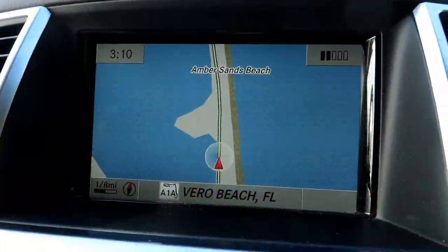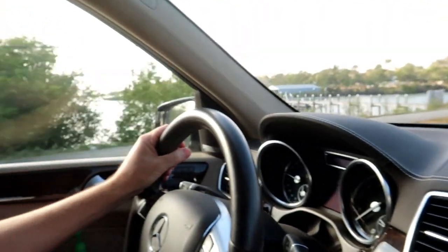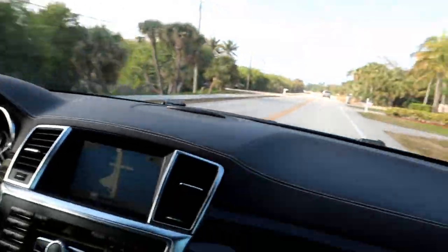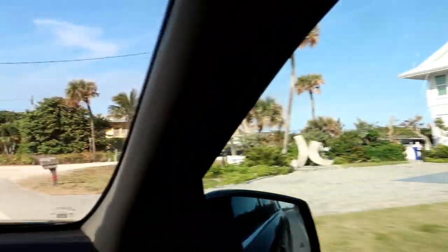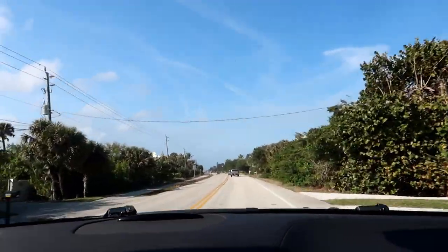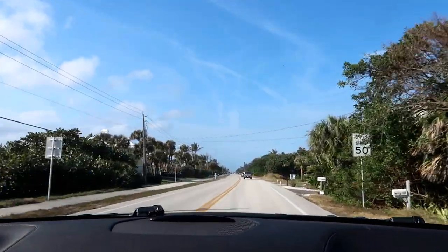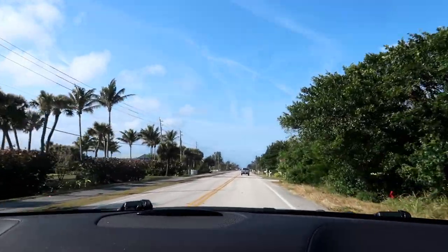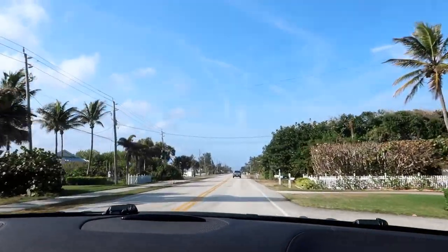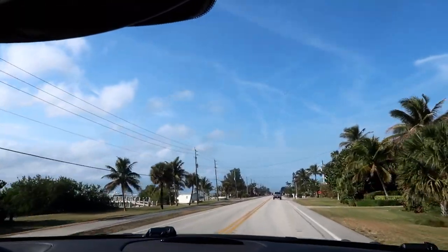Right now we are on this tiny little strip — water on both sides. We can see the water over here, but on this side are houses. I just saw like the ultimate setup: back there were only one row of houses on the beach, and all they have to do is cross the street and they've got a dock on the intercoastal, right within easy walking distance of their house. That is the setup. This is awesome.